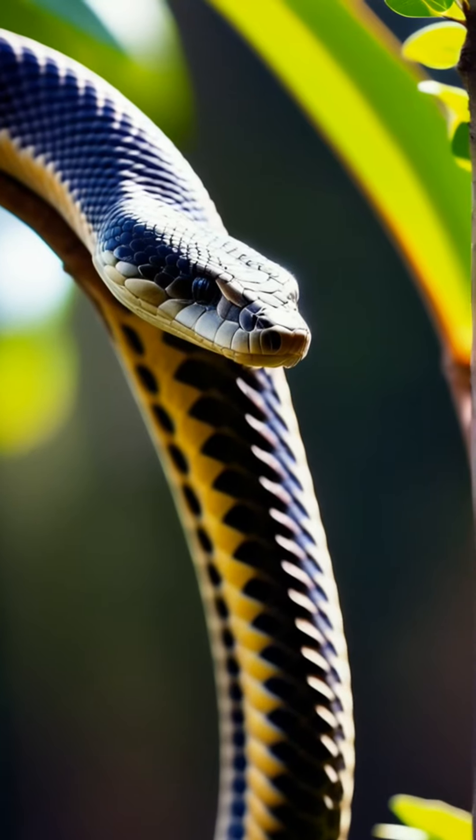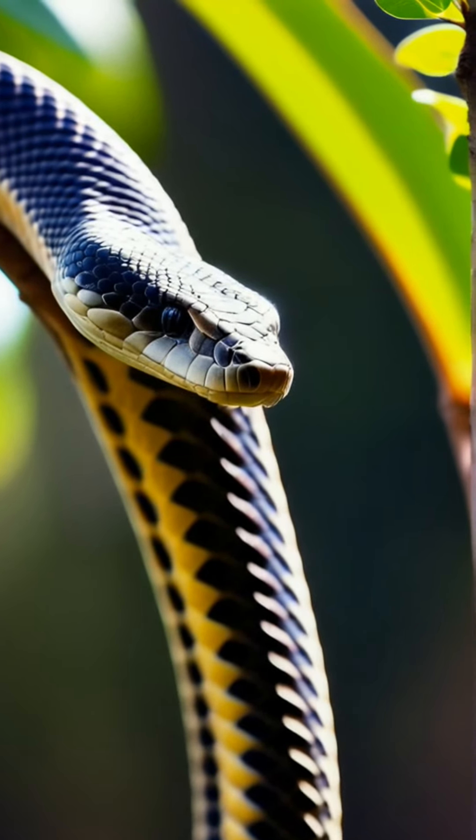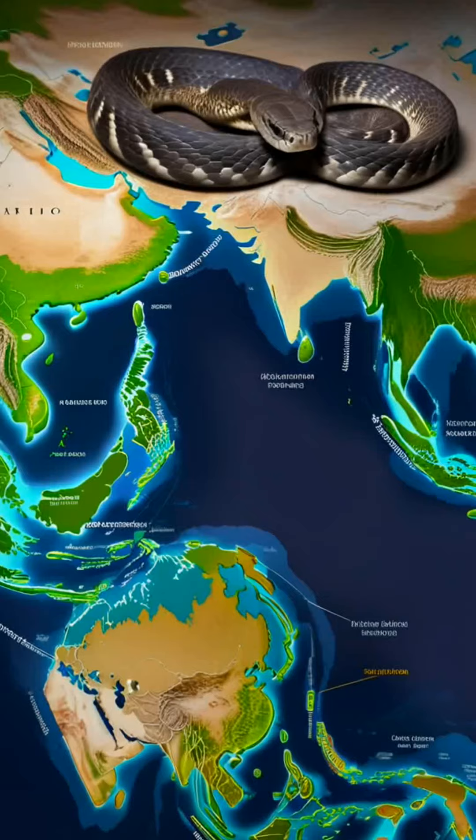King Cobras are native to forests and grasslands across Southeast Asia, including countries like India, Indonesia, and Thailand.